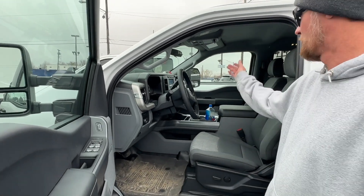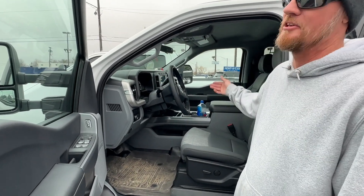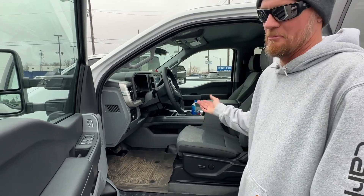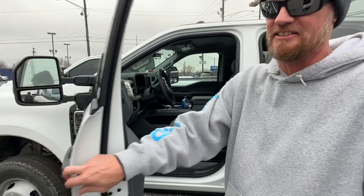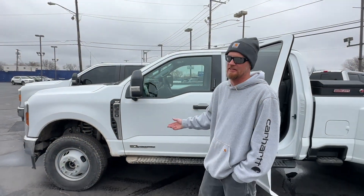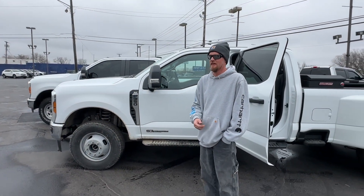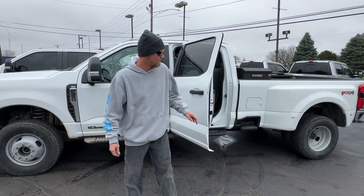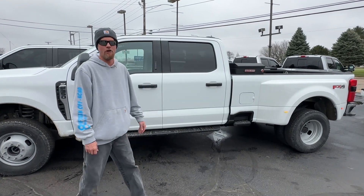This one's got a power seat — the other one didn't. It's got a console — the other one didn't. But other than that, everything is pretty much the same. I did go with the standard 6.7. I didn't get the high output because I'm towing a 15,000 to 16,000-pound trailer — I did not need the high output.